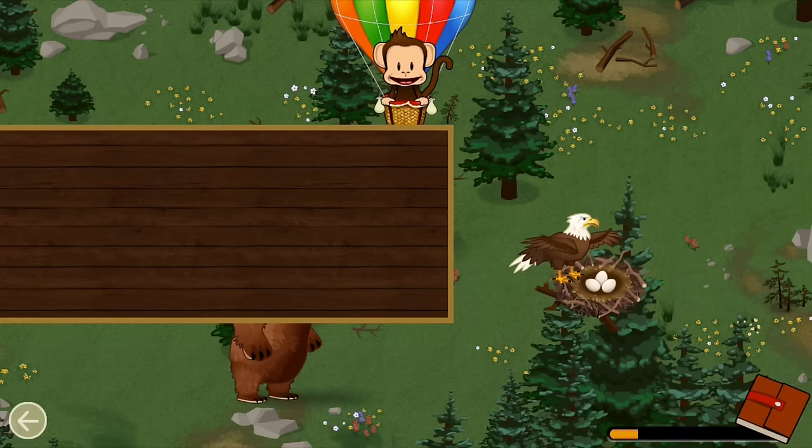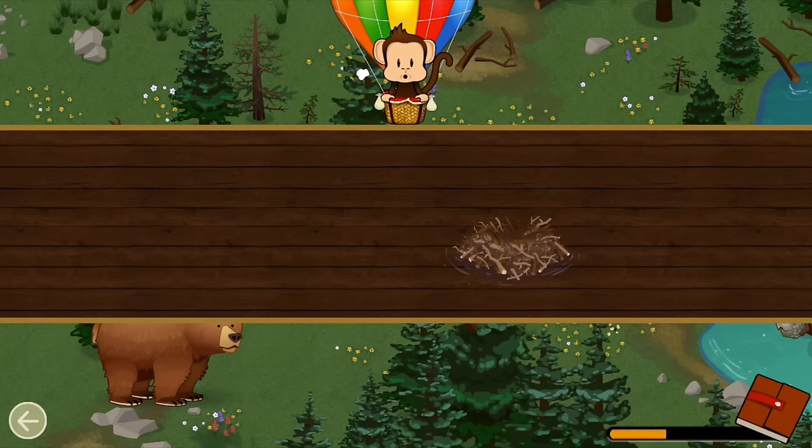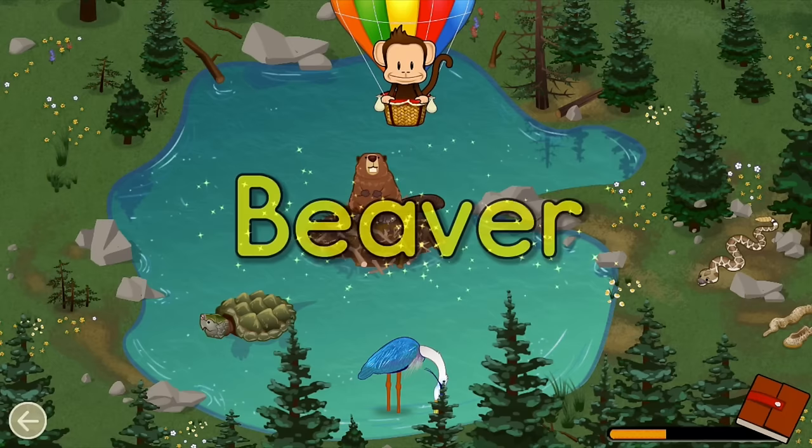Birds have feathers. Can you find a bird? Bird! Well done! Some animals build homes to stay safe. Can you find this animal in its home? Beaver! Well done!